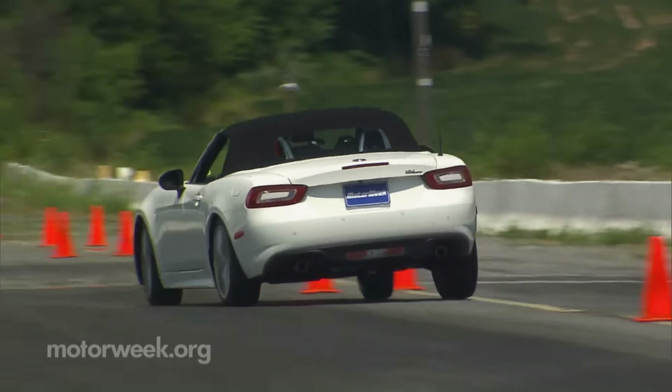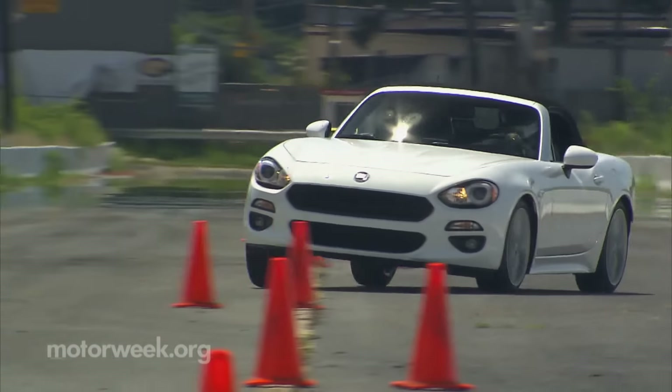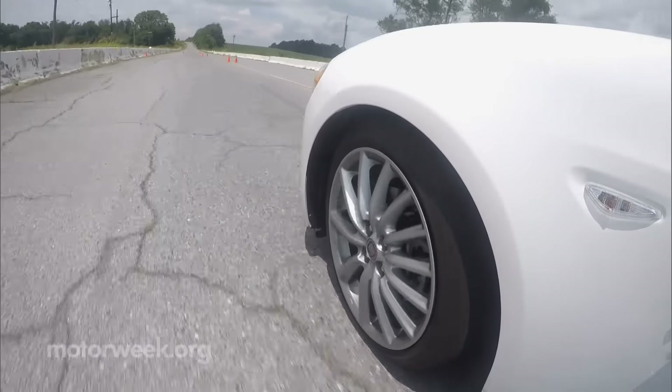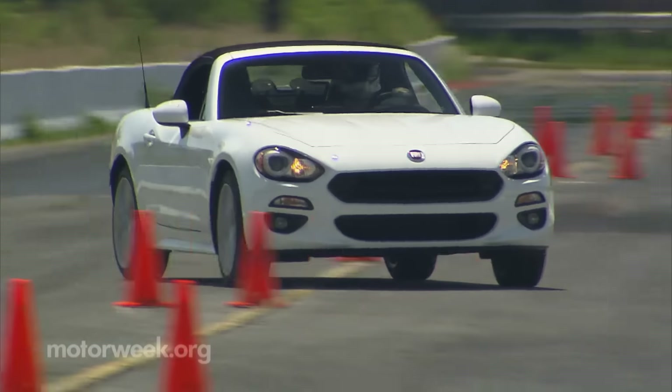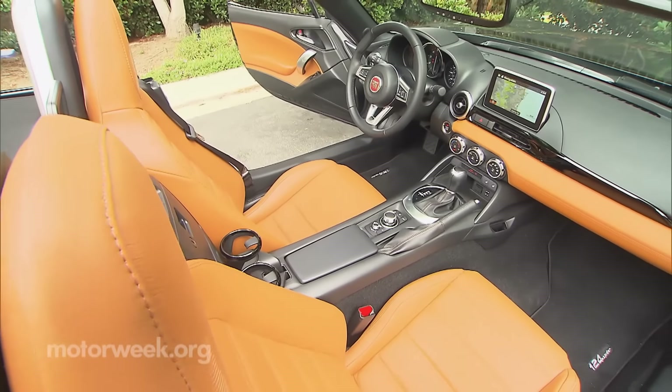After taking a few trips through the cones, our early impressions were confirmed. The 124 Spyder does respond softer than a Miata. Steering is numb-feeling but accurate, and there's always the possibility of snapping the rear loose, as even with the cushier feel, the car remains plenty responsive.